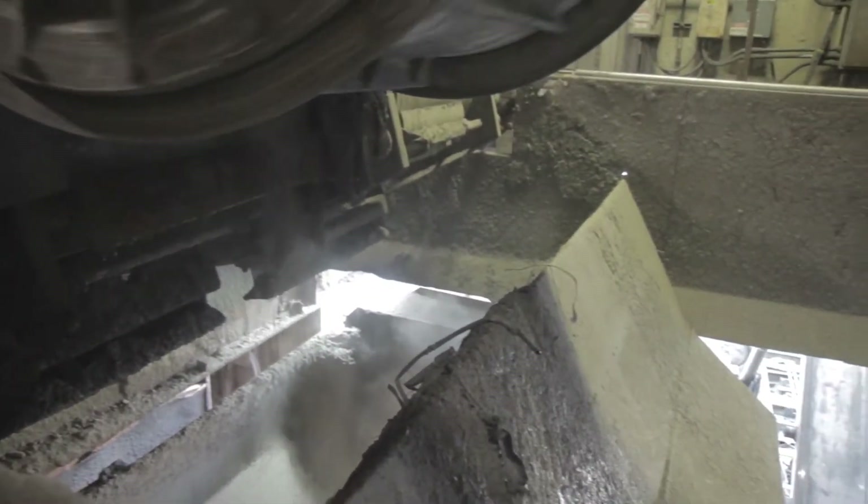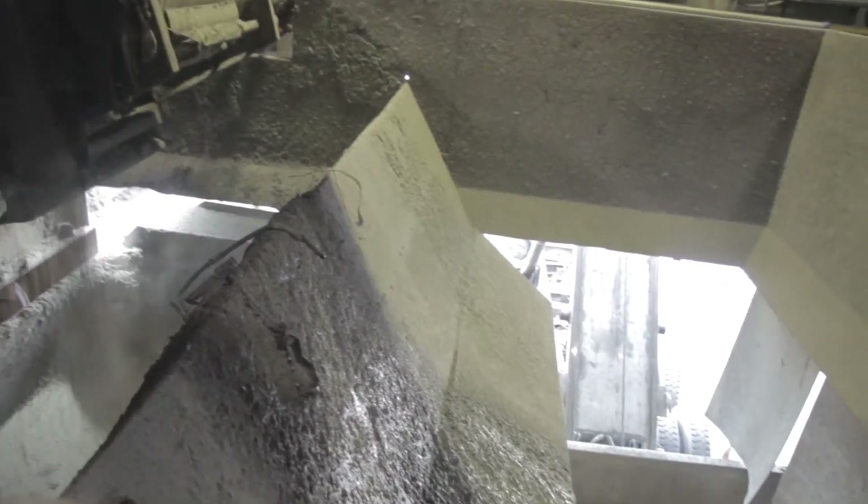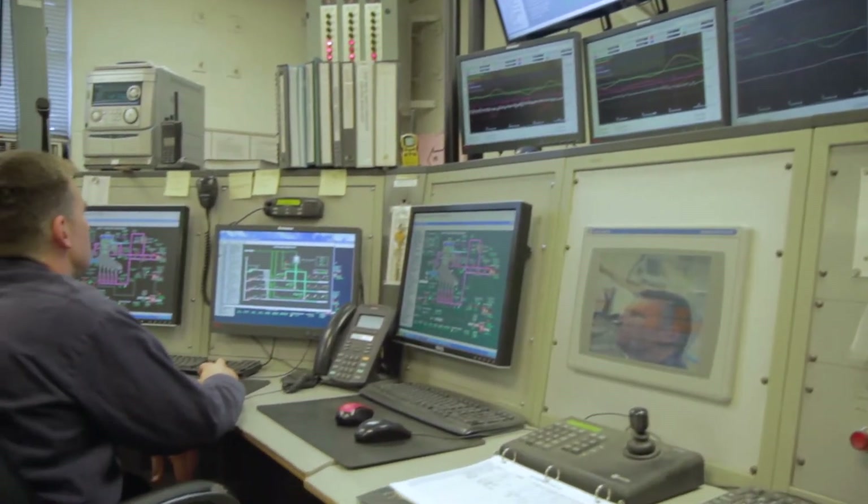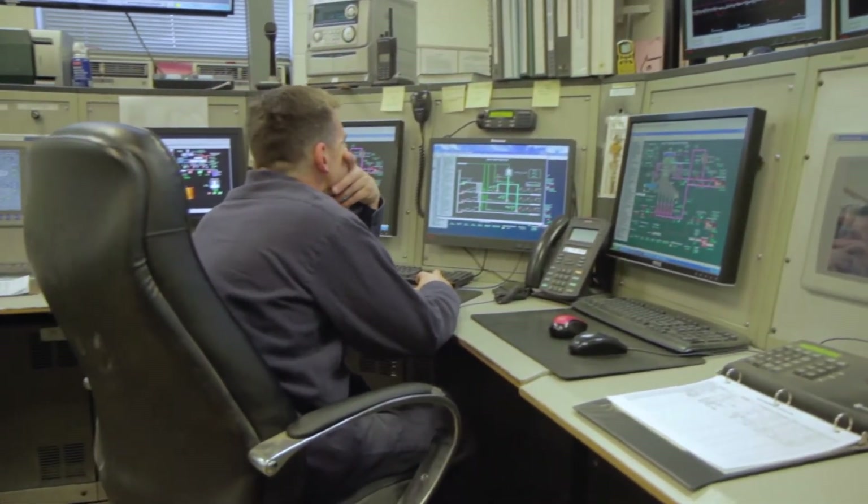After combustion, ferrous metals are separated from the ash and sent to market for recycling. Burning the waste also provides clean energy in the form of electricity.